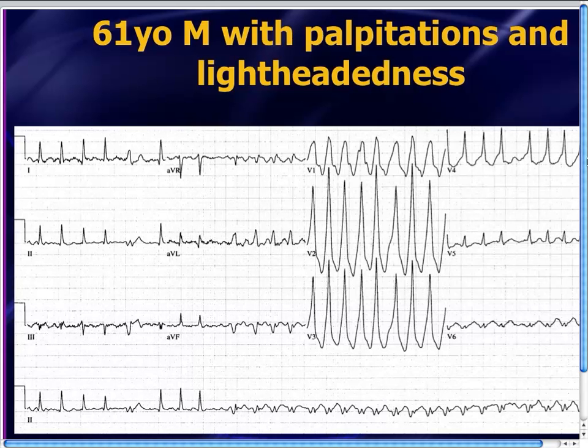Here's a 61-year-old guy who came in with palpitations and lightheadedness. He's got an irregularly irregular wide-complex rhythm. What do you do for patients that have wide-complex rhythms? Well, easy — you give everybody amiodarone, right? That's exactly what this guy got. He got IV amiodarone, and he went right into ventricular fibrillation. Amiodarone is deadly when you see this tachy dysrhythmia. We'll talk about what this is.